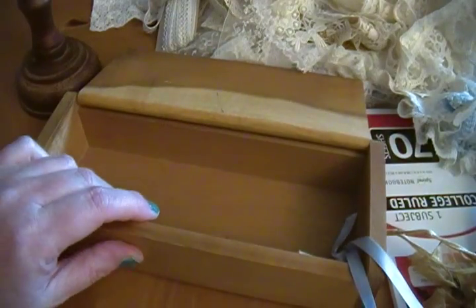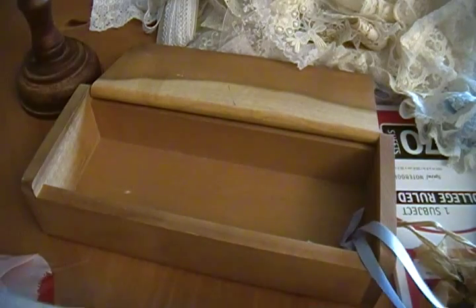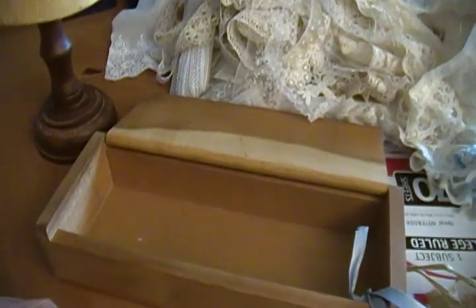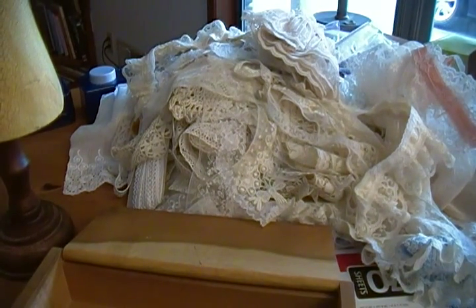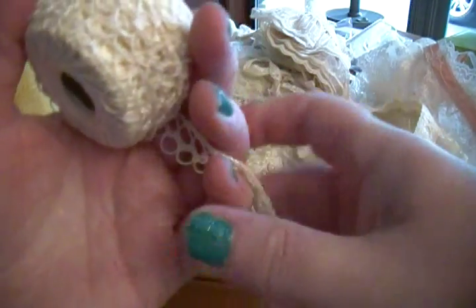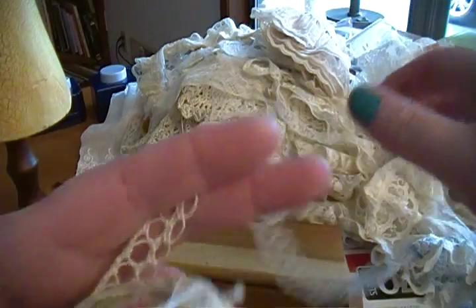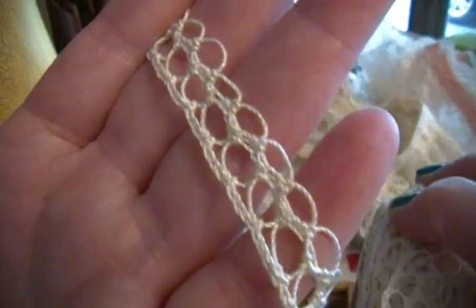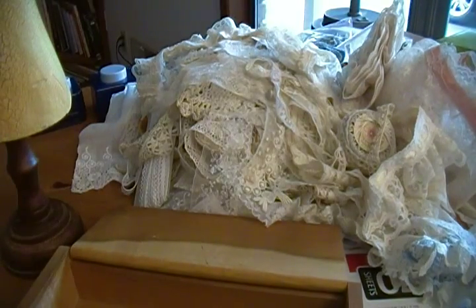I look at everything and go 'how can I cut it up and use it for crafts, or give it to other people to use for crafts?' Thanks for watching my awesome rummage sale haul — I'll probably do another one like this next year. This seems to be the only place I ever get good stuff cheap. Oh — I just found one more thing: this is still attached to the ball of crochet thread. Cute! Thanks for watching, bye!